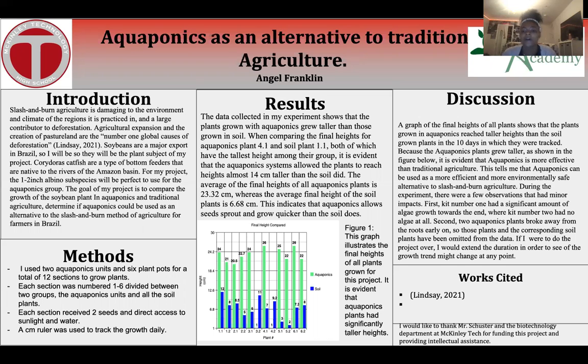This graph illustrates the final heights of all plants grown for this project. It is evident that aquaponics plants have significantly taller heights than the soil-grown plants in the 10 days in which they were tracked.